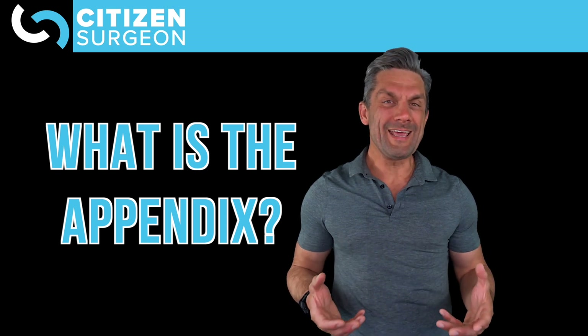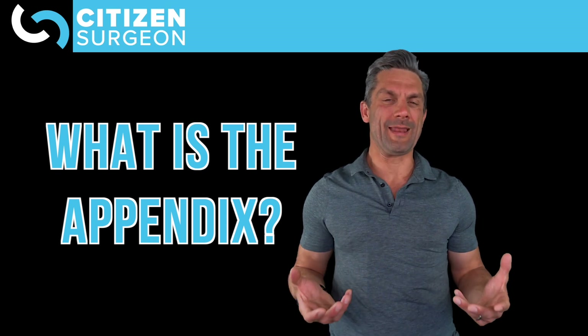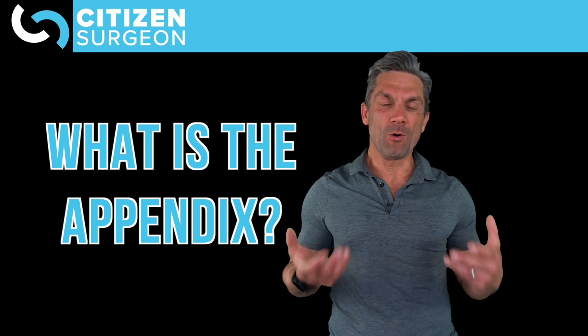What is the appendix? What is the function of the appendix? Does it do anything, or is it just a vestigial organ that we don't need? I'm going to make this clear to you today at Citizen Surgeon.